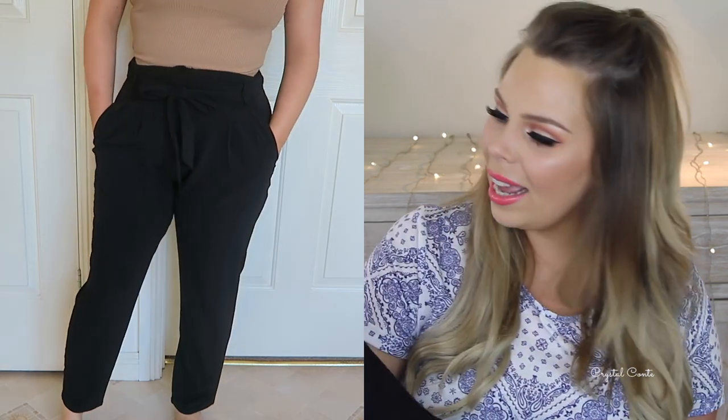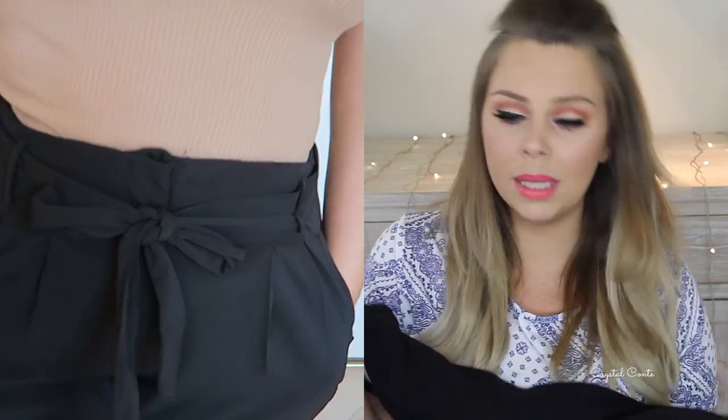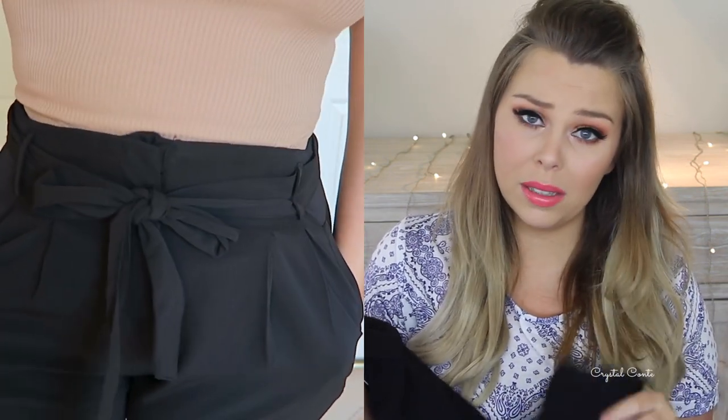In my last haul I showed a pair of these pants in cream and I meant to get them in black as well but for some reason I didn't. So I finally got them in black. They're just like my high-waisted shorts that I tie up at the front and I love these — I really love them. Something a little bit different to wear in the cool months and I think they look really smart as well.